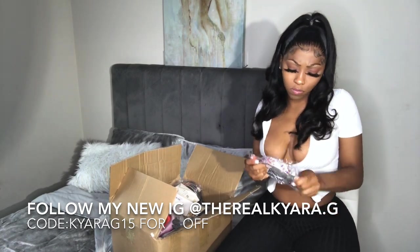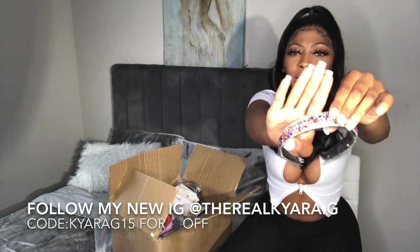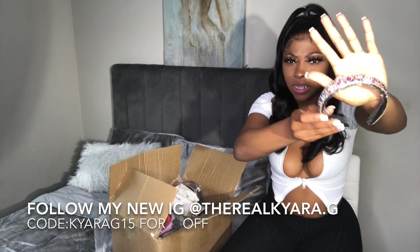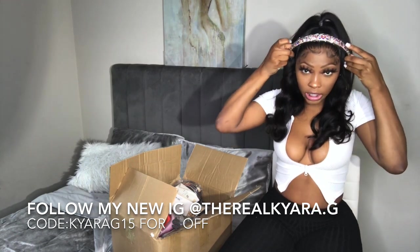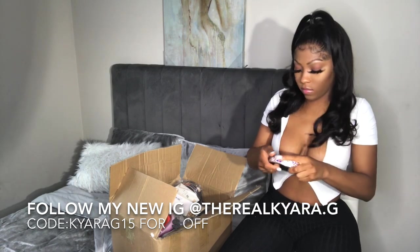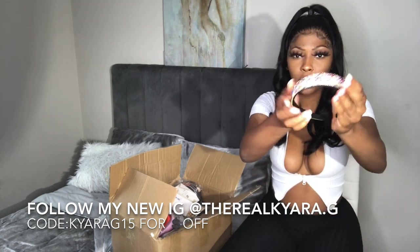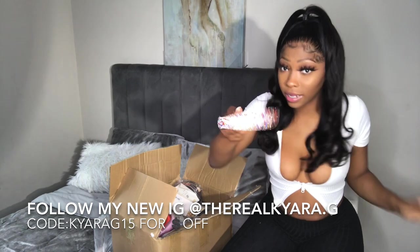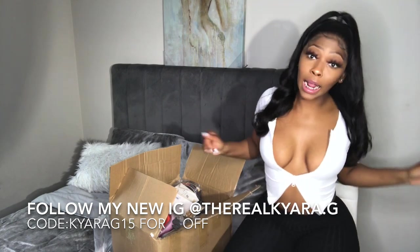So I got these headbands — let me go all out. I got this headband; it's like a rainbow rhinestone diamond one. It's a little small but it is cute. It's a diamond rhinestone multi-color headband and it's cute. I also got this shirt from SHEIN that I'm wearing right now.